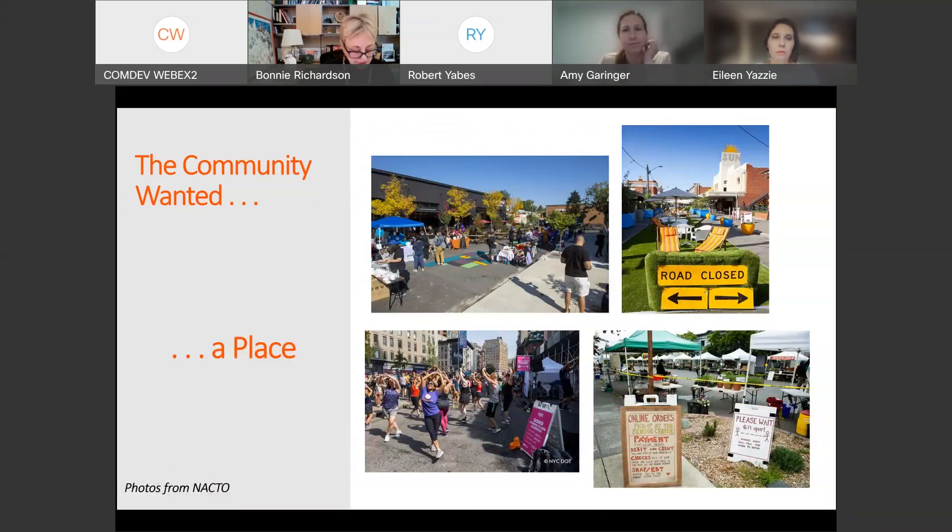There was also placemaking, which always enhances a community. We saw generally a higher demand for space that enables community gathering. In other cities, streets were even used for exercise, allowing people to socially distance and still be active in the community.